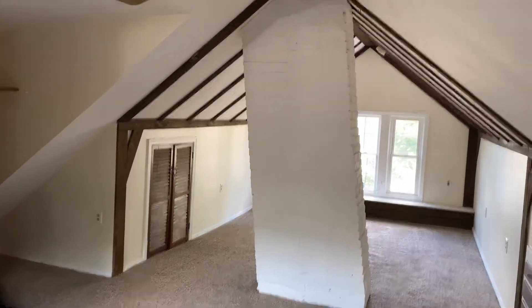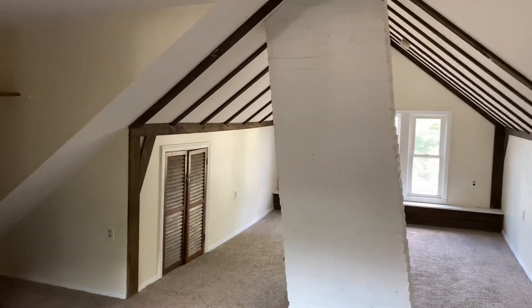Hello everyone, this is Mick for Nexus. Welcome to 15 Middle Street, Riverside, Rhode Island.